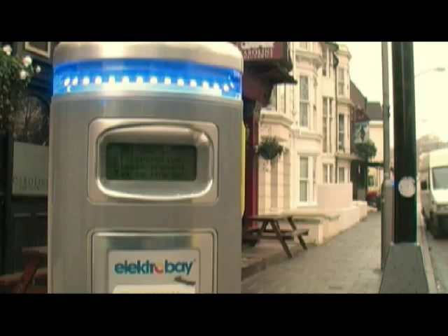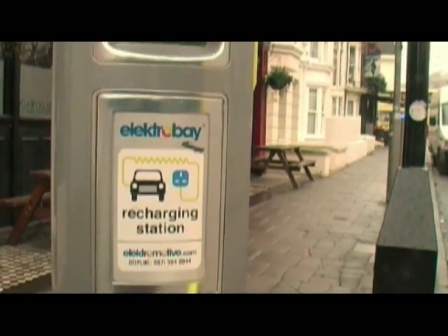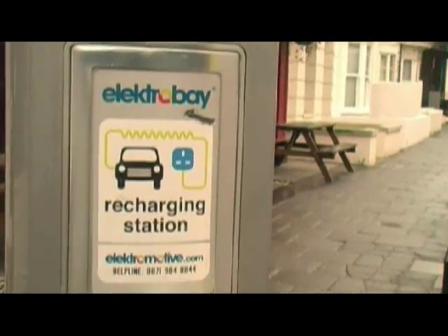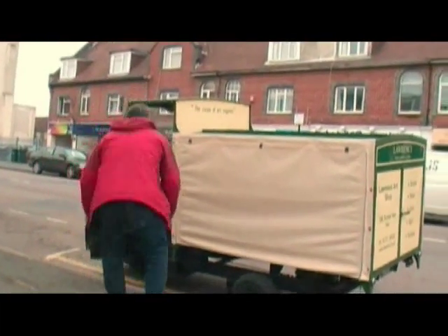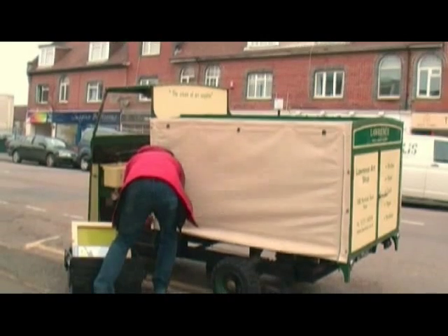Mainly because the power was free, it saves me about two thousand pounds a year in fuel costs. We needed to be able to do daily deliveries to our shop and also to local artists and studios, and it seemed that the distances were relatively short. It just seemed a terrible waste to be running a diesel van for such short distances.